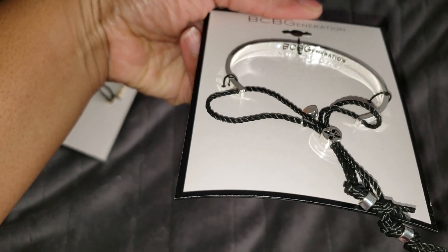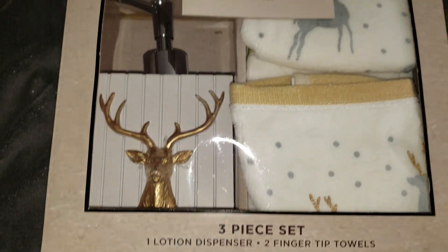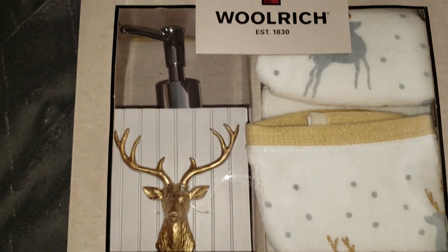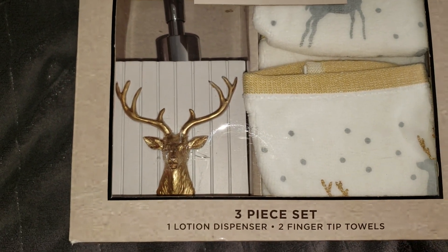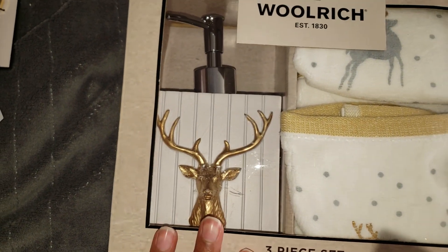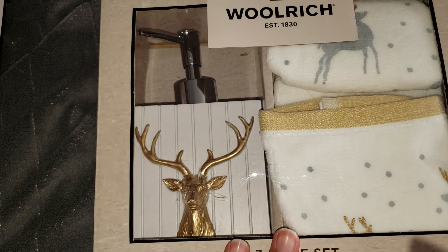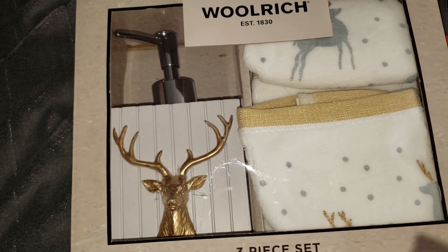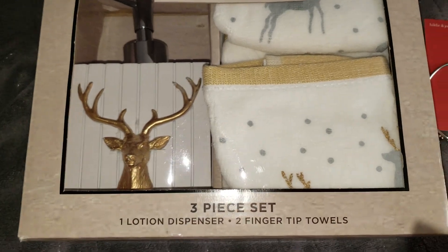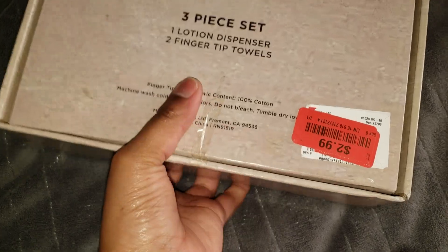Also from Burlington I picked up this Woolrich set that goes perfectly with my Christmas theme — it comes with one lotion dispenser and two hand towels. If you haven't seen my Walmart Christmas haul to know my 2019 Christmas theme, make sure you check that out. This set was $2.99, which I thought was a pretty good deal.